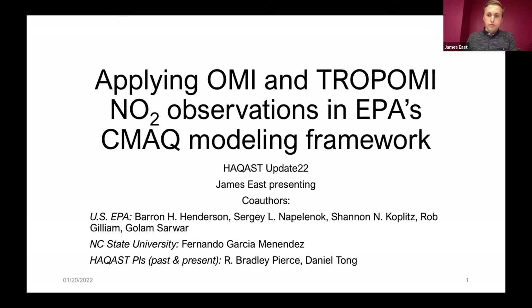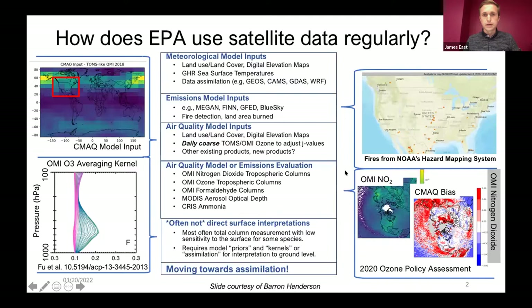Before I get into the details of the research project, I want to give a broad overview of how satellite data has been and continues to be used regularly at EPA. This slide was contributed by my colleague Barron Henderson at EPA. There are a lot of different ways satellite data is currently used at EPA. One of the biggest is relating to the model — as inputs to the modeling system and also frequently used to evaluate the model — with multiple ongoing projects where satellite data, either for evaluation or emissions, plays a big role.